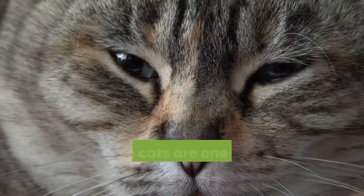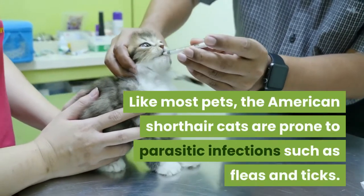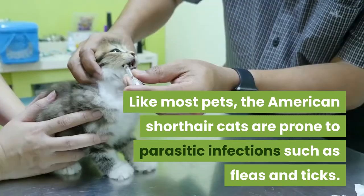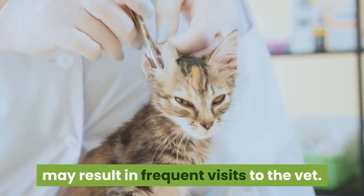Number seven: health. These cats are one of the healthiest breeds. Like most pets, the American Shorthair cats are prone to parasitic infections such as fleas and ticks. These infections can cause distress which may result in frequent visits to the vet.